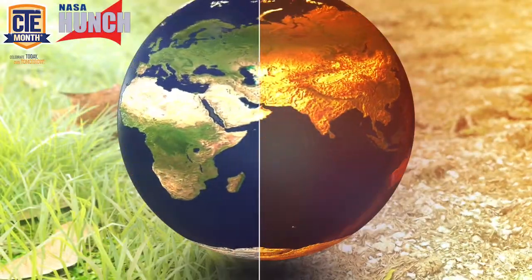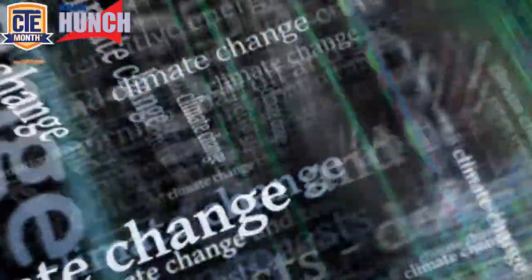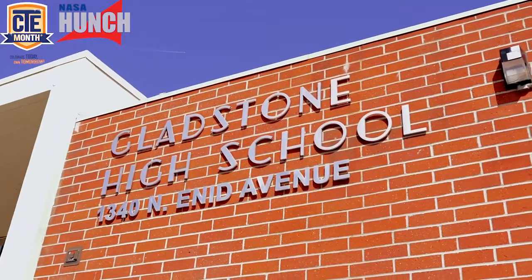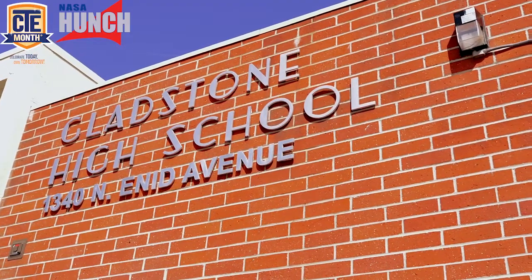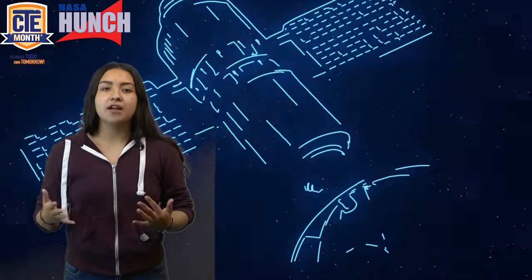The Earth is warming and it's time to look at solutions to save our home. My name is Priscilla Ortiz Zamora, a sophomore student at Gladstone High School in Covina, California, and today we will be going over space exploration and its influence on solving climate change.